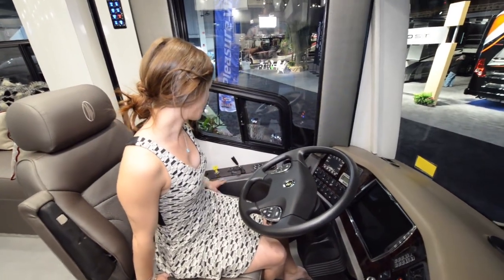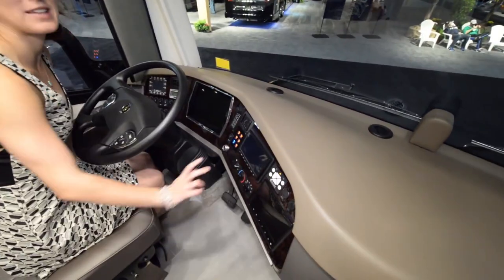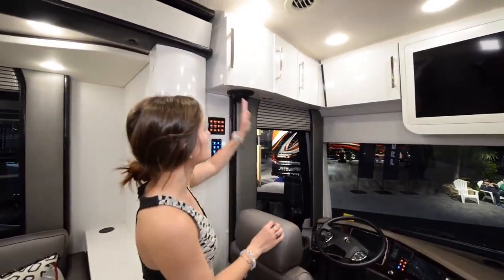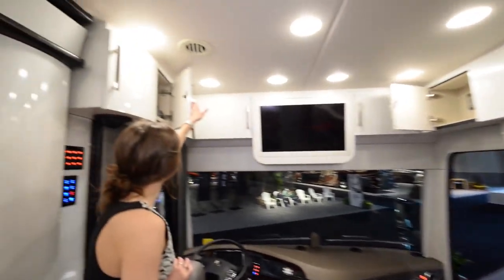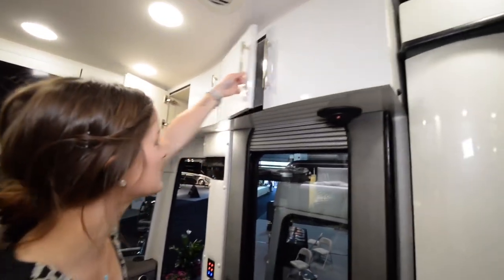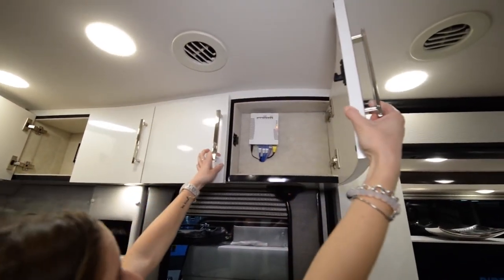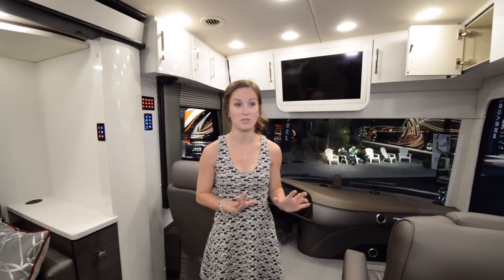We also have a digital system all up front — I don't even know what any of these buttons are, but there's three screens, so that seems really important. You have a ton of storage above the driving area, starting on the left side wrapping all the way around to the passenger side. There's a good size TV in the middle and more storage bringing all the way around to this side, where we have our WiFi Ranger. What this does is pick up WiFi from outside of the coach and bring it into the coach — then you're ready to go. It's really convenient.